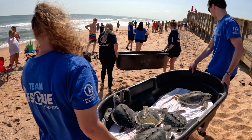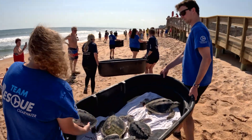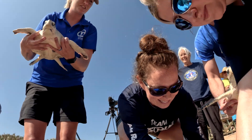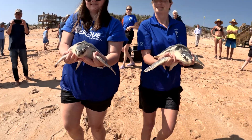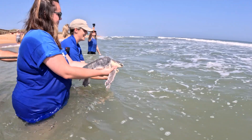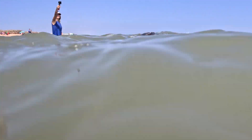Being a part of working with endangered animals, period, is very, very — I feel very fortunate. But to be able to see how they start out and see how far they've come to the point where they're cleared for release, it's absolutely amazing to see their transition. And being able to be a part of that is always an amazing experience.